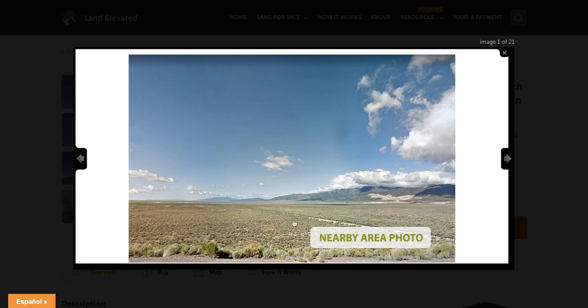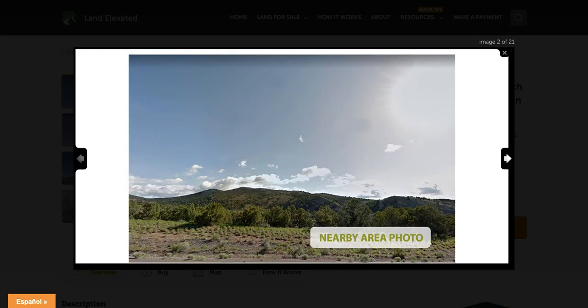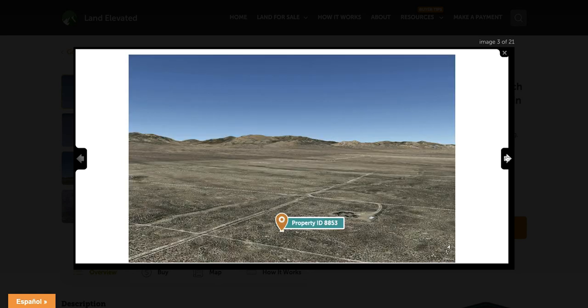Here you can see a nearby area photo, but it's going to give you a great idea of what you can expect to see on this property as well. It is a desert plains area. You're going to have some small desert grasses and shrubs, and the mountains in the distance. You're right between Murdoch Mountain, which is one of the tallest mountains in this range that you would be able to see from the property, as you can see here.